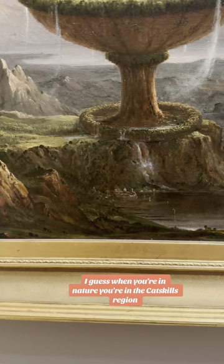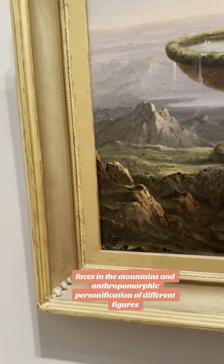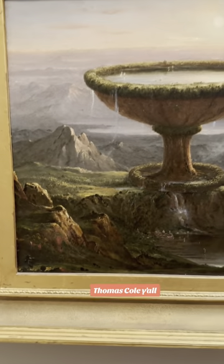I guess when you're in nature — if you're in the Catskills region — you can kind of see faces in the mountains and anthropomorphic personification of different figures, and so it lends itself to that kind of thing. Thomas Cole, y'all.